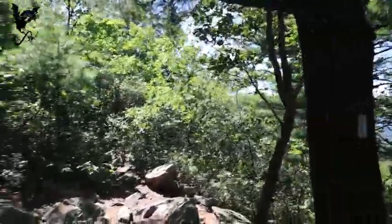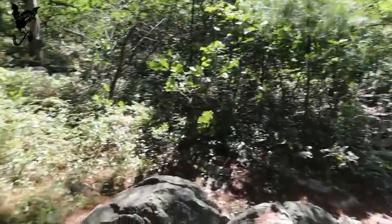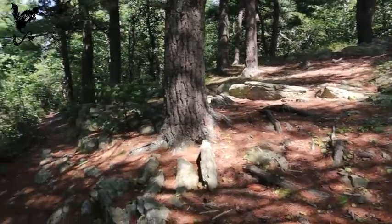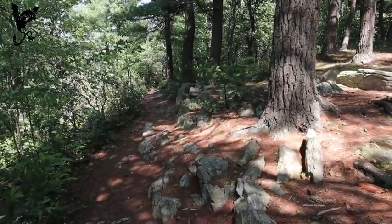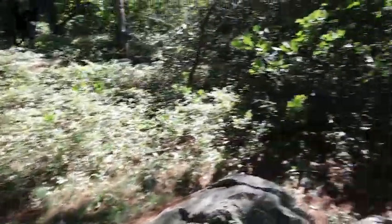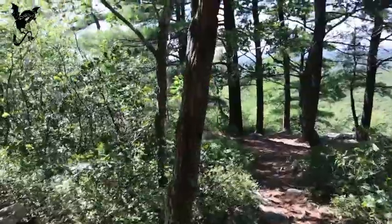It's really windy here so I'm not sure how much you'll be able to hear. We came from that direction. There's a nice opening with a lot of nice pine needles down, just a nice looking area. We came to one of the marked vistas on the map after the fire tower.